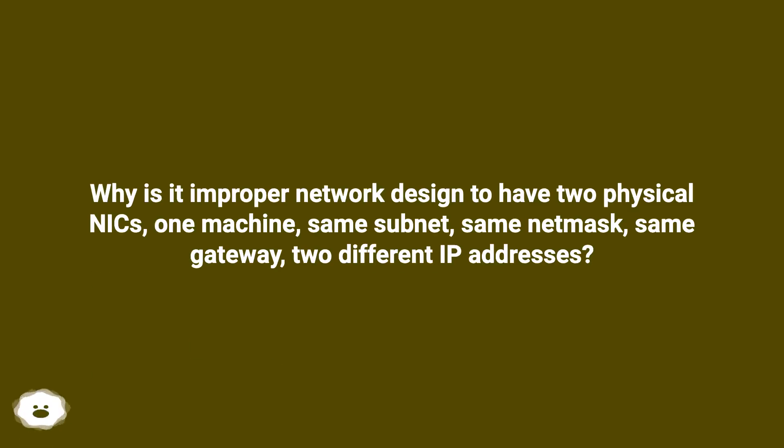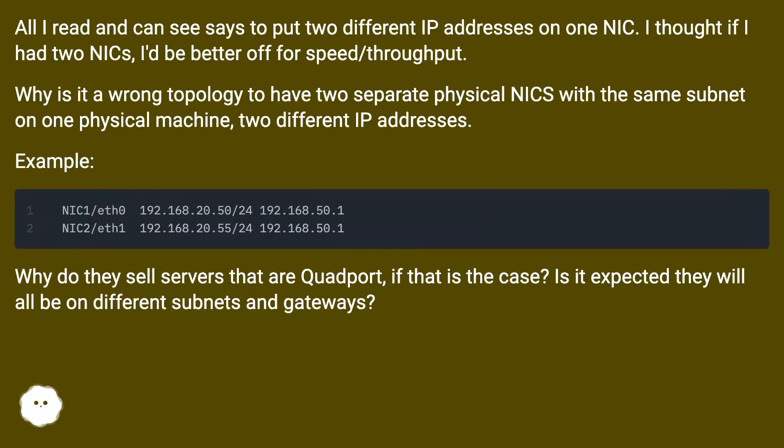Why is it improper network design to have two physical NICs on one machine, same subnet, same netmask, same gateway, two different IP addresses? All I read and can see says to put two different IP addresses on one NIC. I thought if I had two NICs I'd be better off for speed and throughput. Why is it a wrong topology to have two separate physical NICs with the same subnet on one physical machine, two different IP addresses?